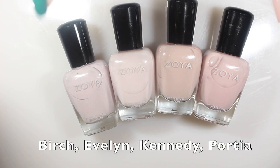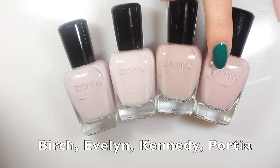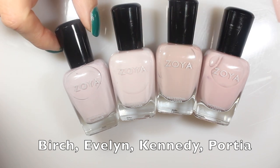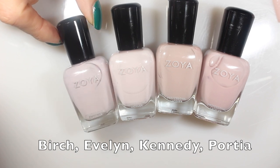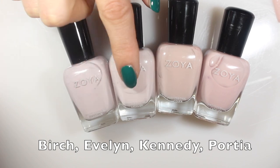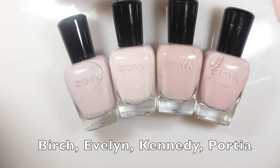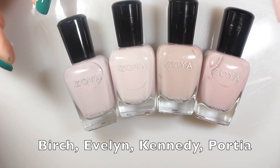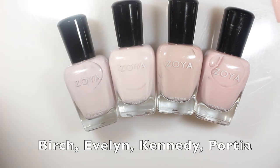Here are some comparisons for Evelyn: Birch, Evelyn, Kennedy, and Portia, shown on swatch sticks. I thought Birch was going to be the closest, but when I got them next to each other it actually comes out much grayer and darker. Evelyn is really light and bright with a lot of white in it, which I really enjoyed — it felt very unique. I compared it to some pinks, some nudes, and some purpley grays, so let me show you those swatch sticks.